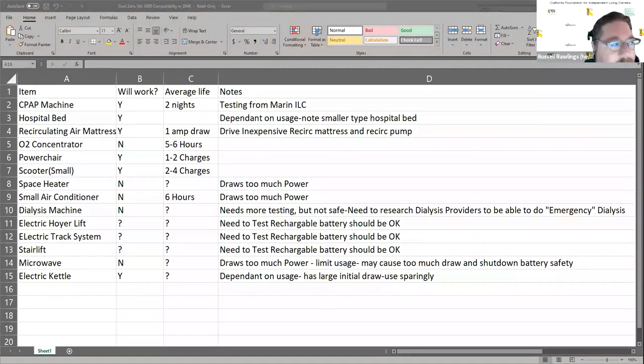Maybe to clarify a little bit - the source of this document was another ILC, not Yeti. So this would be a set of experiences collected from an ILC. I also went to the Goal Zero website and looked up each battery that we have at our center or have distributed into the community to see their recommendations of what it would power. Yeti also maintains a helpful breakdown list of items on the Goal Zero website.